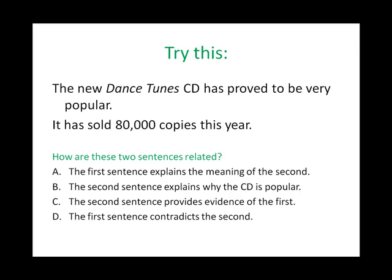Let's try this. The new Dance Tunes CD has proved to be very popular. It has sold 80,000 copies this year. How are these two sentences related? A. The first sentence explains the meaning of the second. B. The second sentence explains why the CD is popular. C. The second sentence provides evidence of the first. Or D. The first sentence contradicts the second. If you chose C, you were correct. There is specific data in the second sentence that supports the idea that the CD was popular. A common incorrect response is answer B. If you turn answer B into a question — does the second sentence explain why the CD is popular? — you can see this is not possible. The fact that it sold 80,000 copies does not tell us why it was popular.